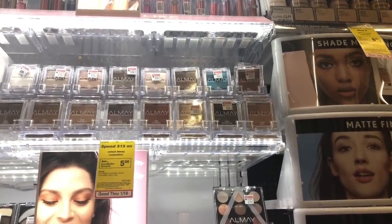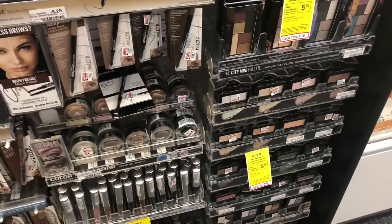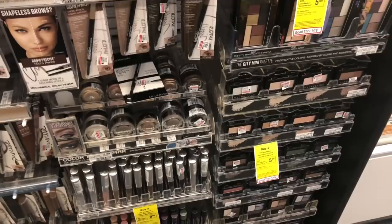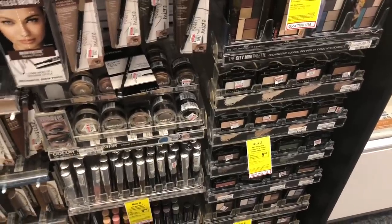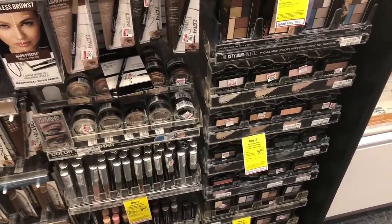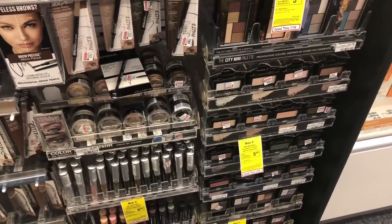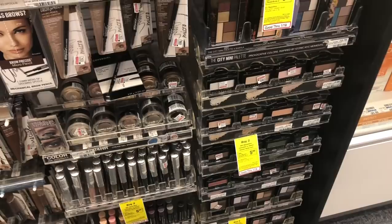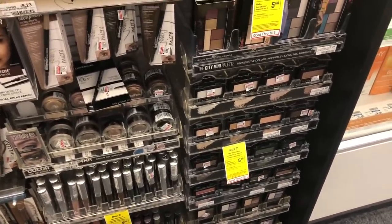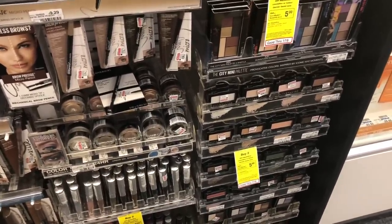Maybelline cosmetics are buy two, get a $5 Extra Care Buck — two options are listed in the Google document. The cheapest option is to pick up two of the single eyeshadow quads at $3.79 each, then use a $1 off one eye product coupon from RetailMeNot 1/6. You'd pay $6.58 but get back $5 in ECBs, making your final cost $1.58 for two or $0.79 each. Mix and match to whatever works best for you.